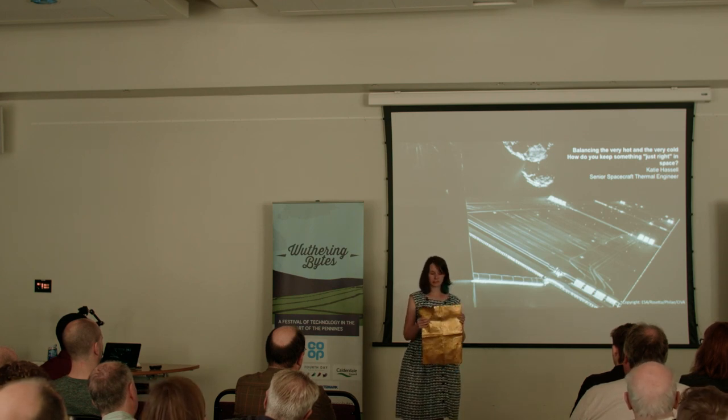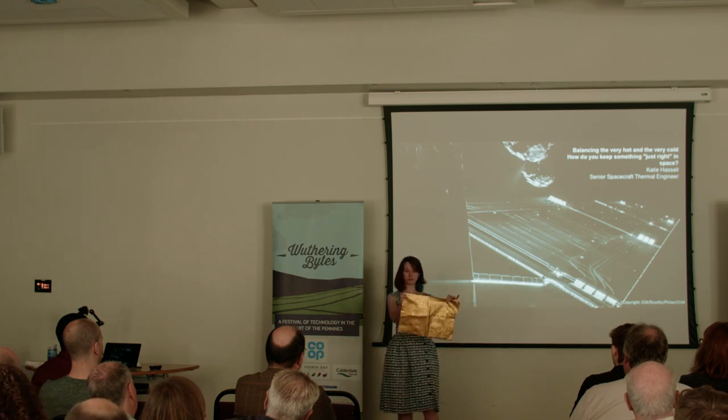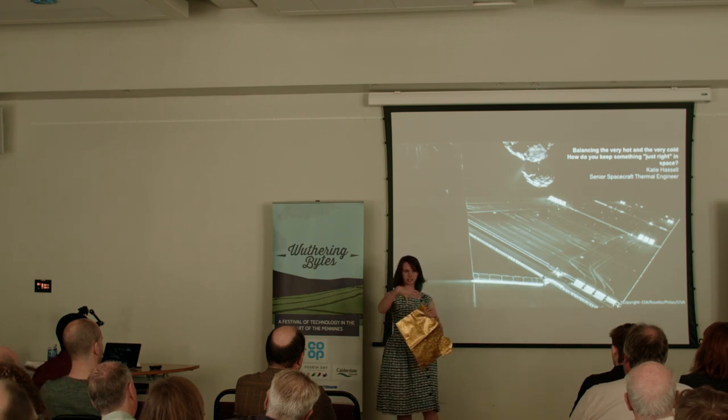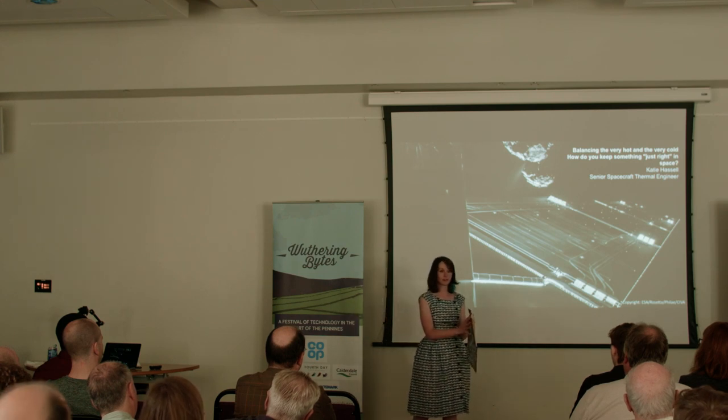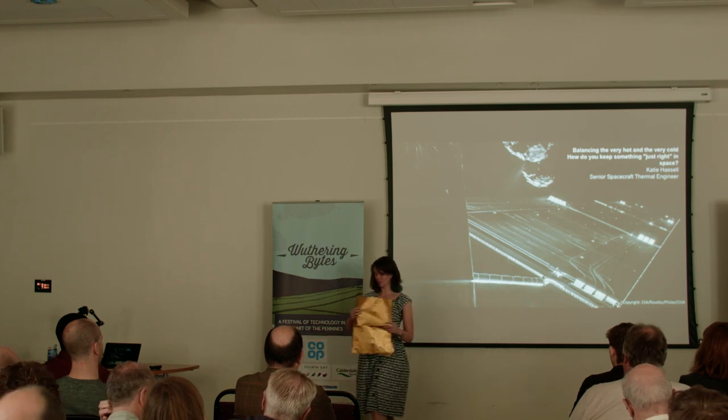As an idea of how effective that is: with 10 layers of blanket in full sun — 180 degrees on the full sun side — it's going to be around 50 degrees on the inside of that blanket. Pretty effective. And that's what my little demo is going to show.